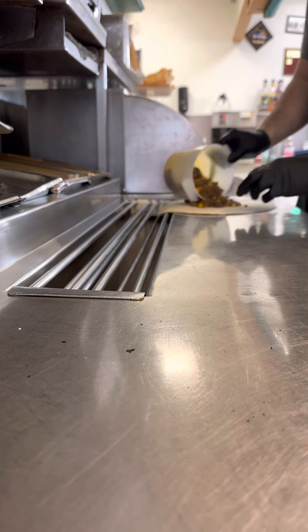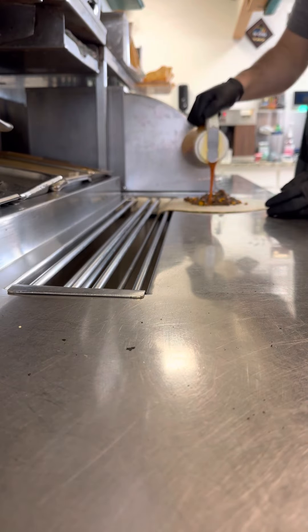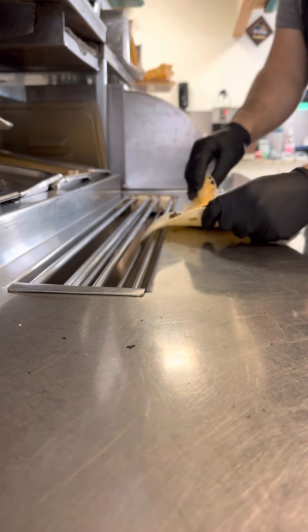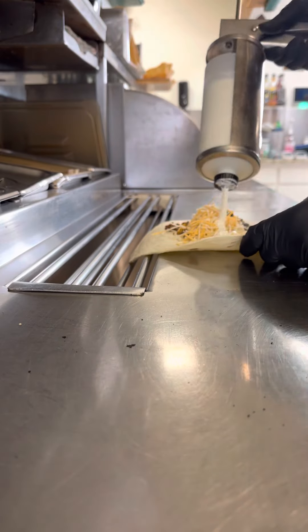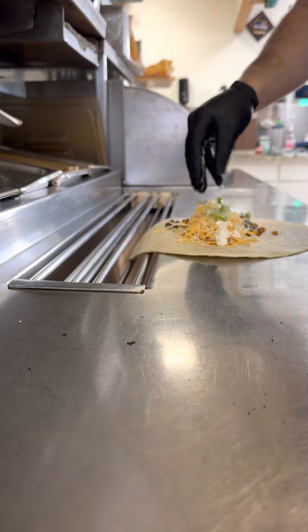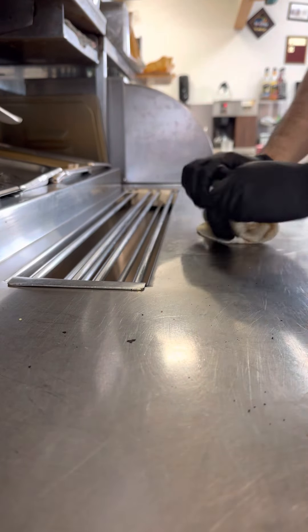I'm going to have some of that mix from our take and bake Mexican lasagna today — cheese, onion, cilantro mix, grilled. This is what I'm having for lunch today.